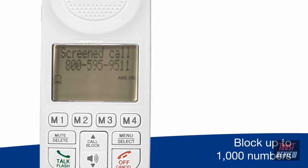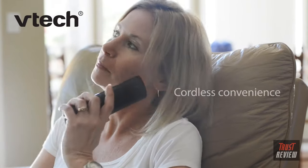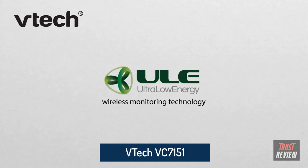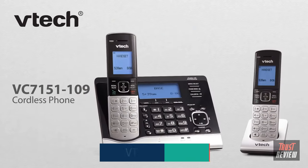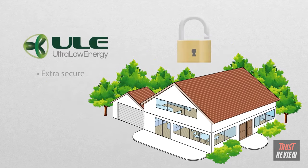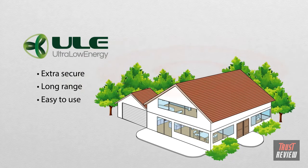To answer a call, press 1 to answer and always allow this number. The convenience of a cordless home phone and the peace of mind that comes with ULE wireless monitoring technology. Meet the VTech VC7151 Cordless Phone — it's a whole new way to set up your smart home, with a system that's extra secure, works at long ranges, and is easy to use.